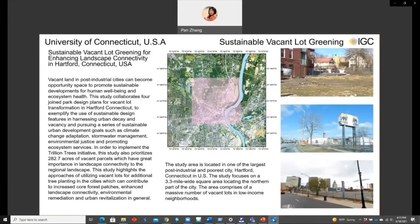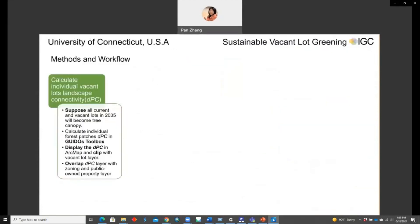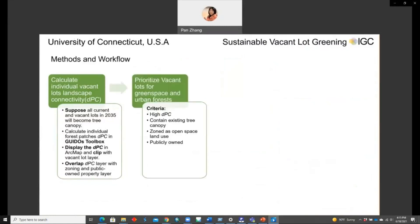Vacant land in post-industrial cities has always been treated as negative spaces associated with high crime rates and environmental degradation. However, this study collaborated on joint park design plans to exemplify the use of sustainable design features in harnessing urban decay and vacancy to pursue sustainable urban development goals such as climate change adaptation, water management, environmental justice, and promoting ecosystem services. This study also prioritized around 300 acres of vacant parcels with high landscape connectivity.